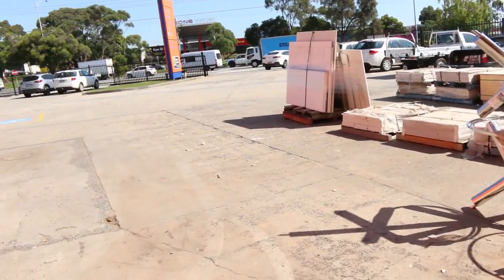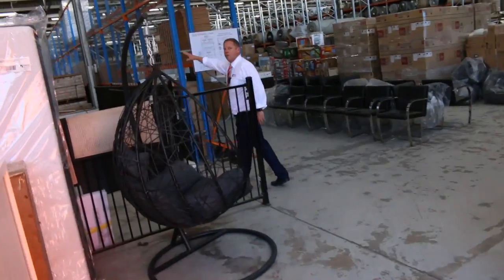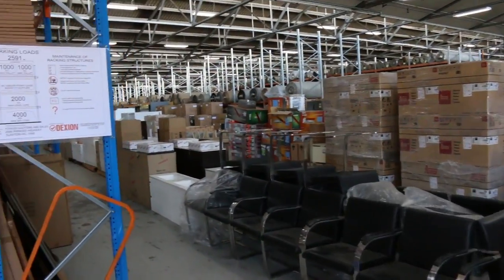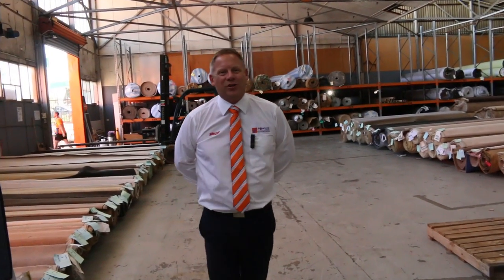Then it's into the timber and building materials auction and also the carpet auction. We've got probably a good 250 lots of carpet, and about another 700 lots over in the timber and building materials auction. All in all, three fantastic looking auctions — we can't wait to see you here tomorrow at 10 a.m. Thanks for watching.